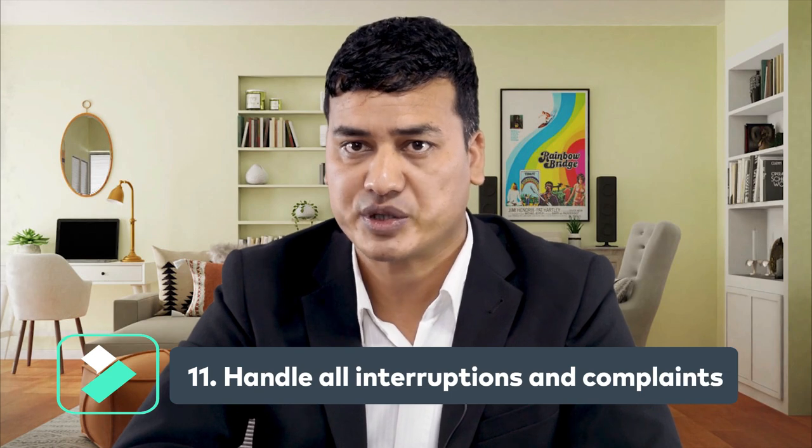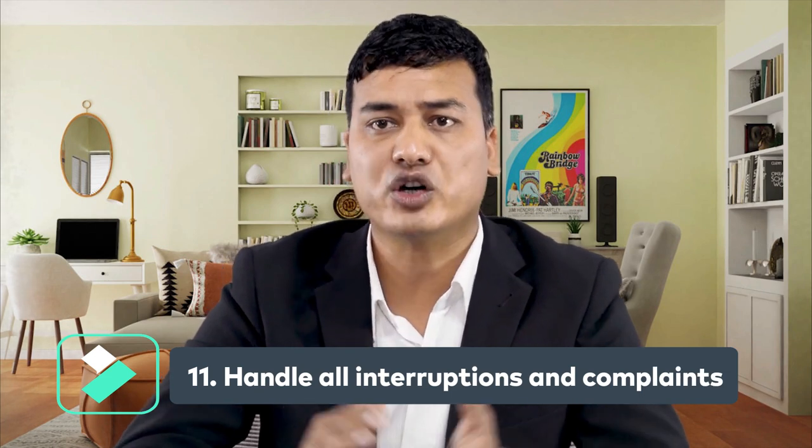Number eleven: handle all interruptions and complaints. If a customer or employee makes a complaint, you should address it appropriately and without escalating the situation. Try to find an acceptable solution. You can consult with the department related to the issue.